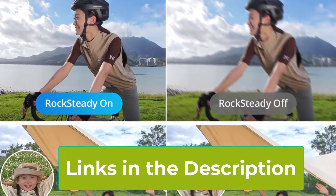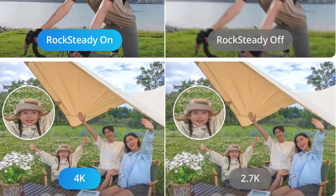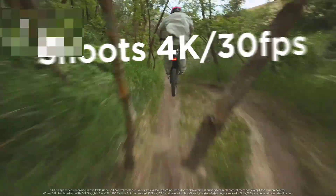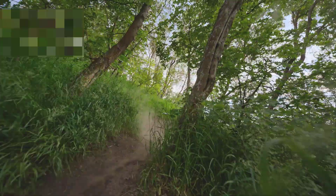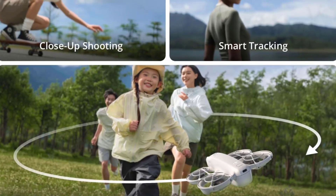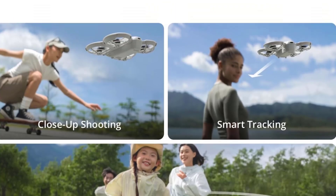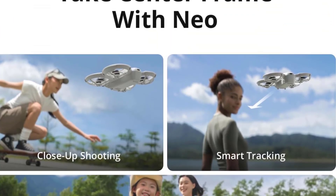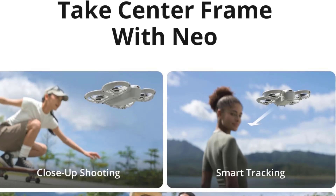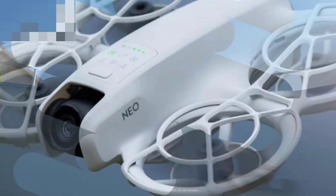One of the standout features of the NEO Mini is its AI subject tracking, which allows the drone to follow you seamlessly as you move. This is perfect for action shots or when you're on the go, making it ideal for outdoor adventures or dynamic activities. The Palm Takeoff feature adds an extra layer of convenience, allowing you to launch the drone directly from your hand. With QuickShots functionality, you can easily create cinematic shots with preset modes that automate complex maneuvers, transforming ordinary moments into extraordinary memories.